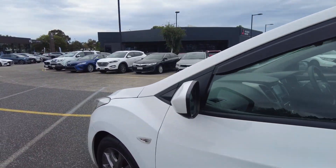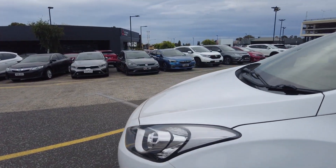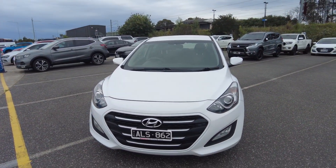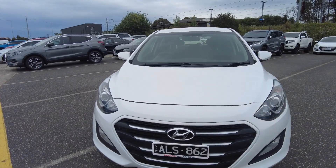The i30 is paired with a five-star ANCAP safety rating. Around the front of the vehicle, the headlights and fog lights present absolutely beautiful, as does the front grille.